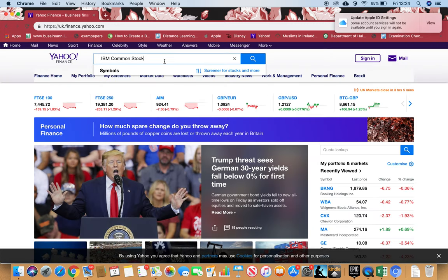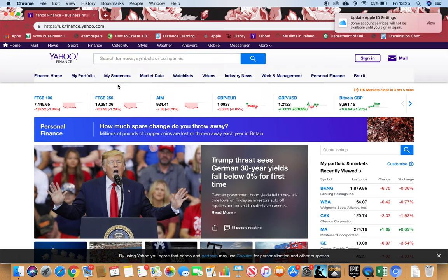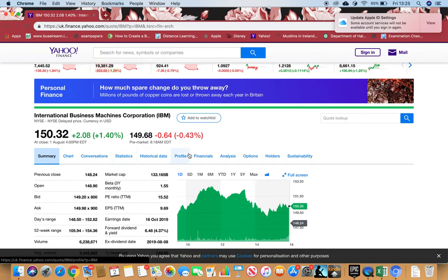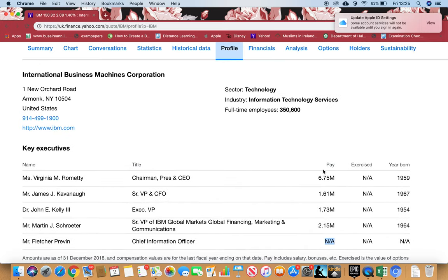On Yahoo Finance, I'll search for IBM, match the symbol, and go to the profile section. You can see the technology industry, full-time employees, and five key executives — all of their salaries are shown except one, which is marked as not applicable. That's something to look into, because the more information we have, the more trust we can build.